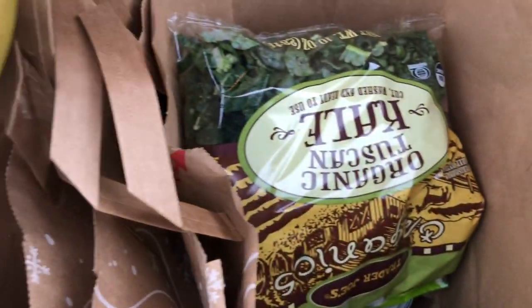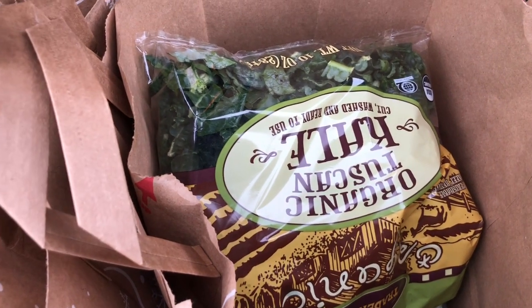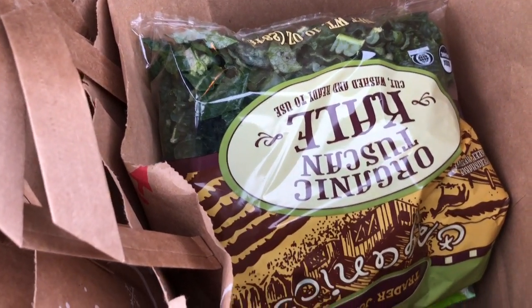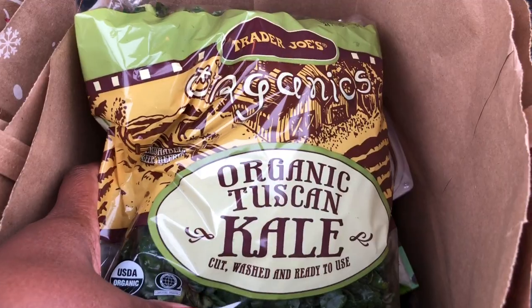I got some more bananas, and what I do with the bananas is I will actually wait until they ripen and then peel them and freeze them so that they're available for smoothies and ice cream.